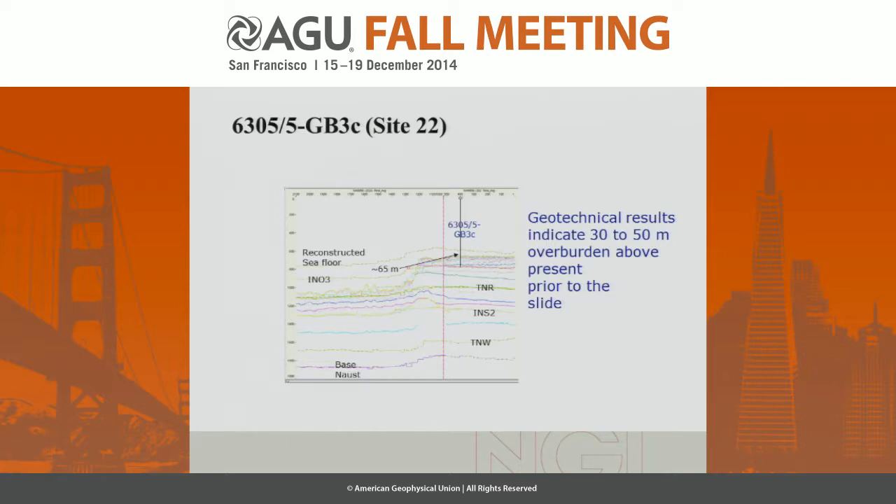On this figure you see the seismic section going through Site 22. The dashed lines show the reconstructed surfaces, whereas the solid lines are the surfaces interpreted on the seismics. What you can see here is that the reconstructed seafloor predicts that about 65 meters of sediment are missing, whereas the geotechnical results indicate about 30 to 50 meters of overburden is missing. This error margin is due to the assumptions you have to make about the overlying sediments, such as density, to reconstruct the thickness from the geotechnical measurements. With several measurements, you get an interval of results.